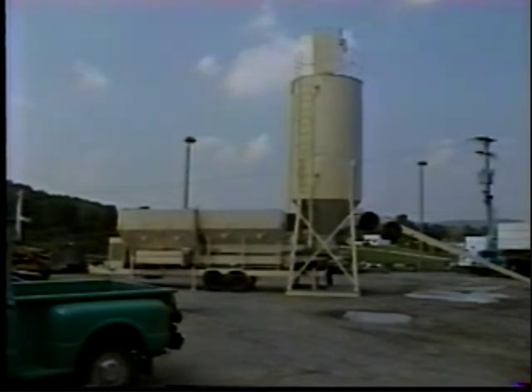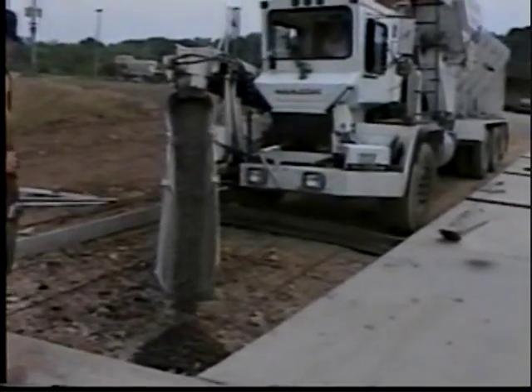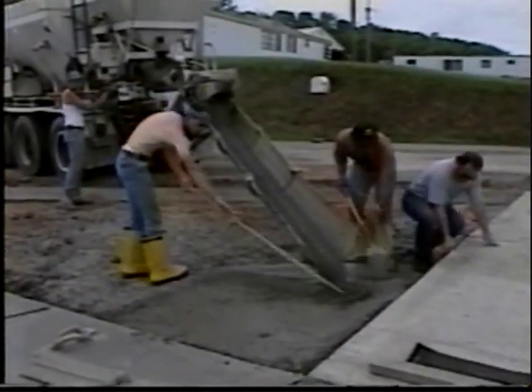Silo and mixer with wheels — silos come in all shapes and sizes to suit your special requirements. When you put the widest selection of mobile concrete mixers together with the broadest application of concretes and cements, that spells Elkin.